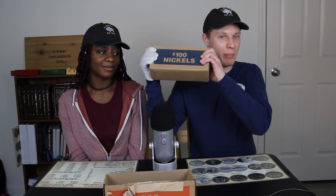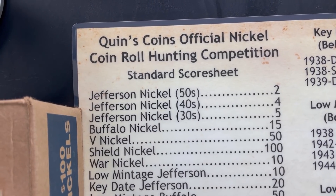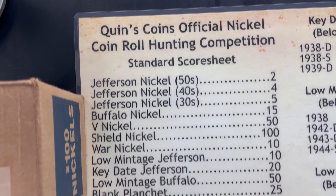Hello everybody and welcome back to another coin roll hunting competition hunt. In today's competition I have a new opponent. I was getting kind of tired of kicking Kevin's butt anyway, so I invited my girlfriend of three and a half years onto the channel. Everybody welcome Debra, or as she will be known from here on forward, Debo. Thanks for having me. Just in case you're new here, the way that we do nickel competitions is take this $100 box of nickels, divide the rolls up 50/50, and then look through the rolls and whoever finds the best stuff wins.